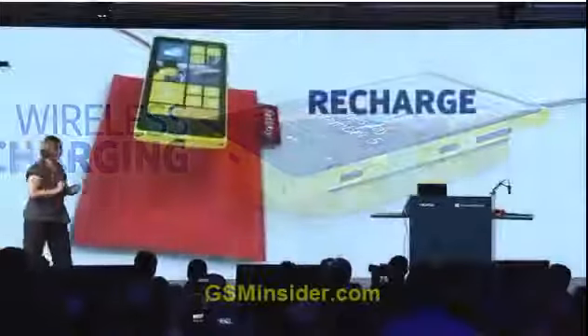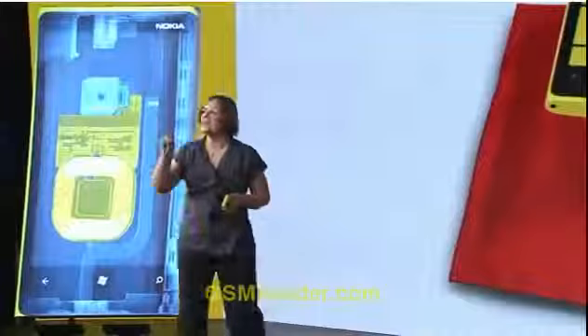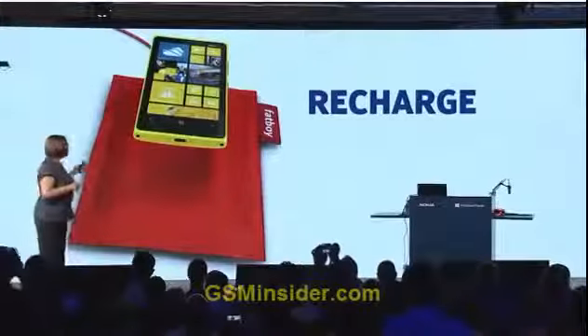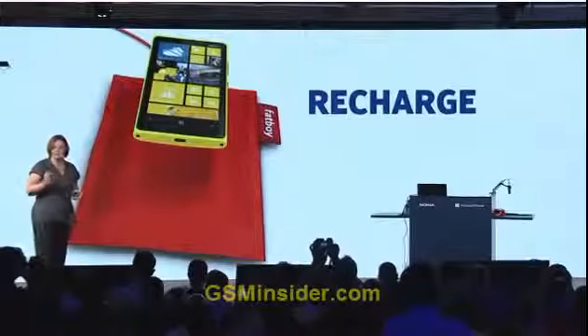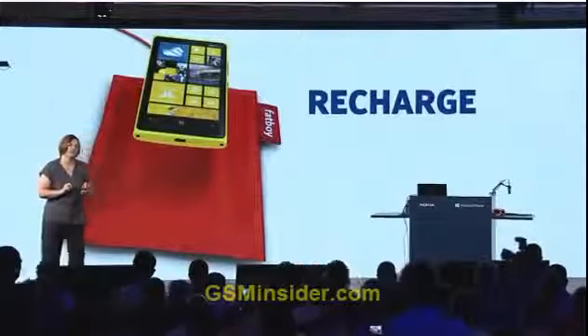Place it by your sofa and every time you sit down, your phone sits with you. Fatboy is one of the many partners that we are working with to make wireless charging fit into your everyday life.